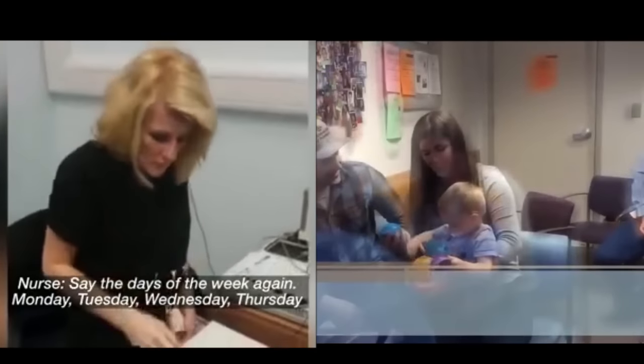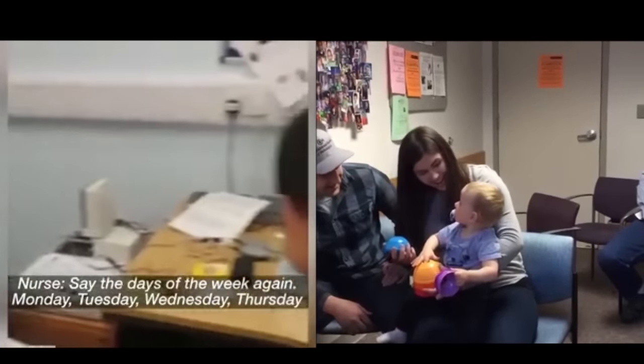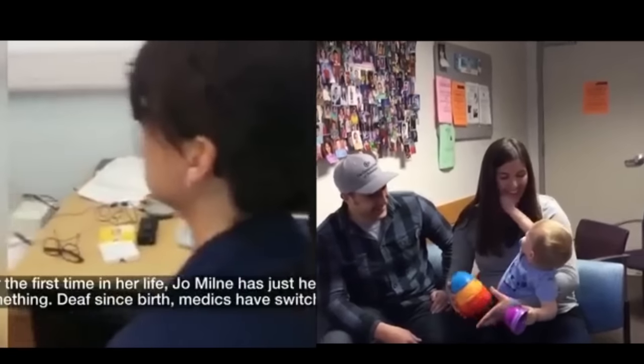Have you ever seen those viral videos where a deaf person hears for the first time? Those people have usually just had cochlear implants placed in their skulls. These are amazing little machines that can bypass damaged cochlea. These implants use a microphone and a speech processor to collect and organize sounds. Those sounds are then turned into an electrical signal and sent down to the implanted electrode array, which stimulates different points on the auditory nerve, a lot like a biological cochlea. While a cochlear implant doesn't perfectly recreate the sounds that we're used to hearing, it can provide an approximation of the soundscape around an individual and help them interpret speech.